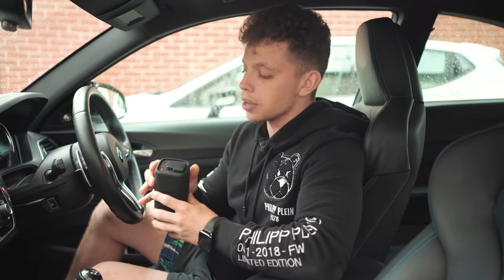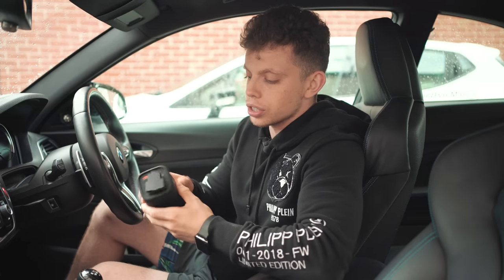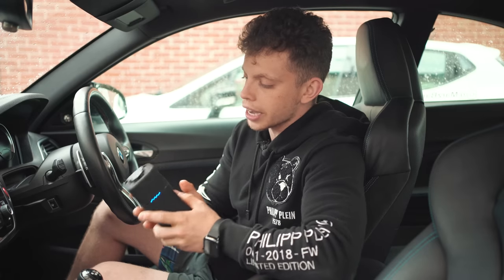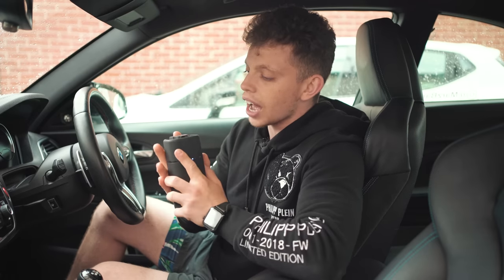This is also great for when you're working on set and you want to bring your studio lights with you — studio lights that plug into the mains. Well, you don't need a mains outlet anymore because you've got one in this little tube. This comes in at just under £100 here in the UK. I think it's invaluable and I'll leave those links in the description.